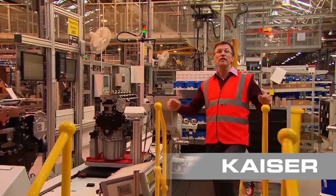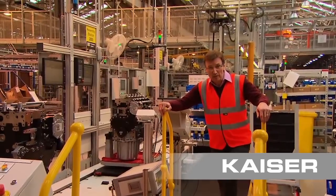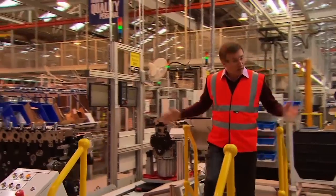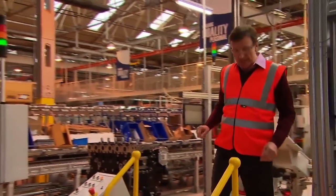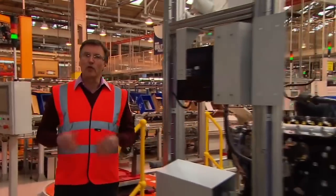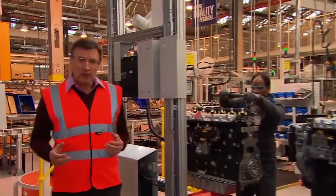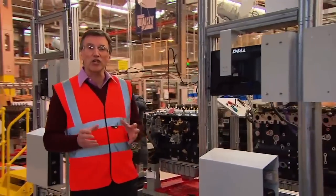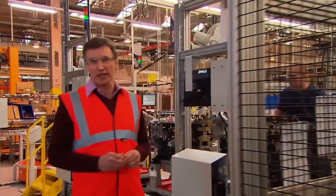Nowhere can the impact of Tier IV interim and Stage 3b emissions legislation be seen more clearly than here at Perkins Manufacturing Facility in Peterborough. If the new regulations prompted a rethink on engine technology, then they certainly inspired a fresh set of thinking when it came to actually assembling and producing the engines.